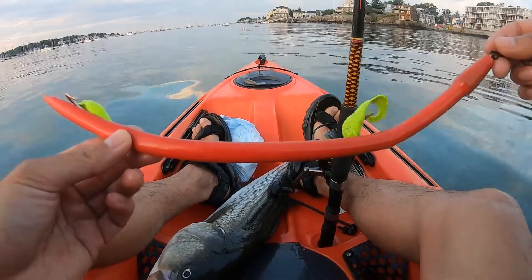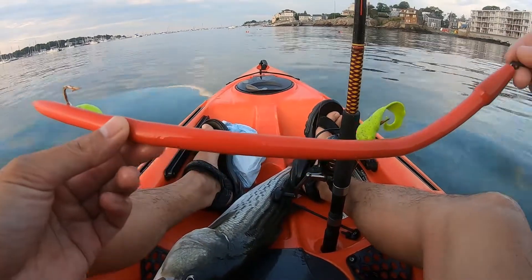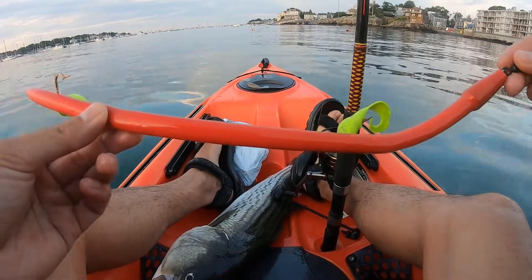So here's the rig — you can see the red tube and the two hooks with the Berkeley Gulp artificial worms on it.